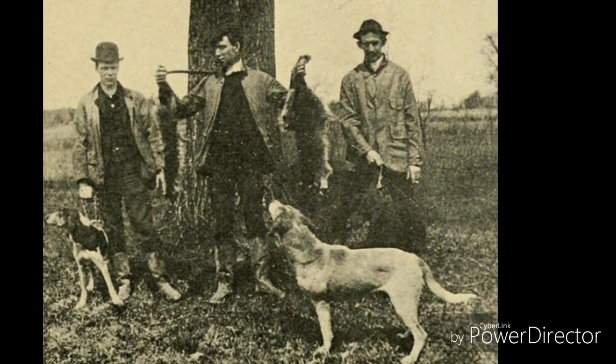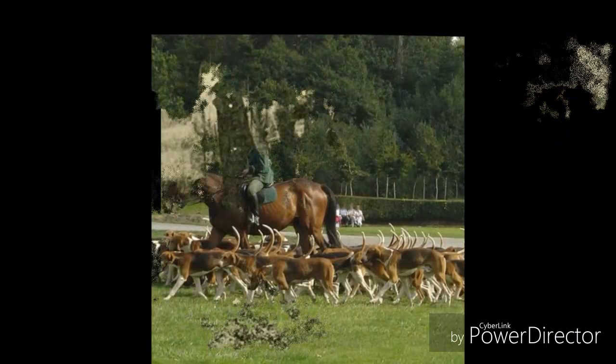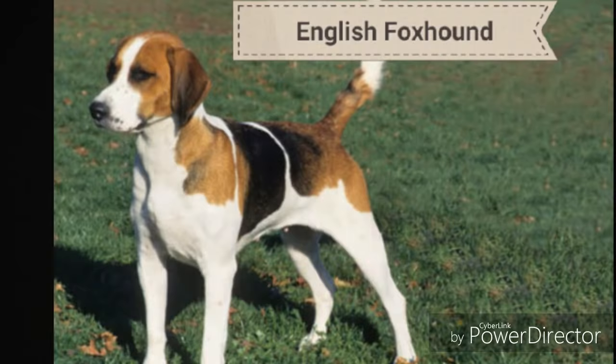In the late 18th century, Scottish immigrants brought red-colored foxhounds to Georgia, which would be the stock foundation of the Redbone. Later, in approximately 1840, Irish red foxhound and bloodhound lines were added.